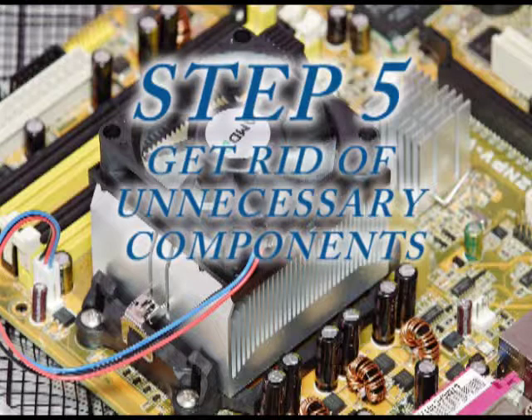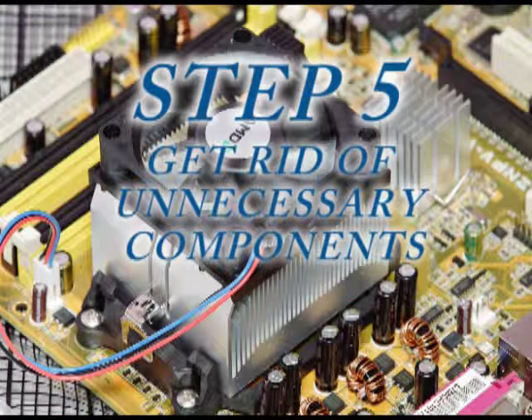Are you still using DOS? Well, if so, don't upgrade to Windows 7.